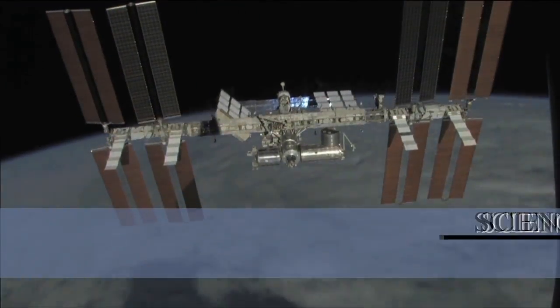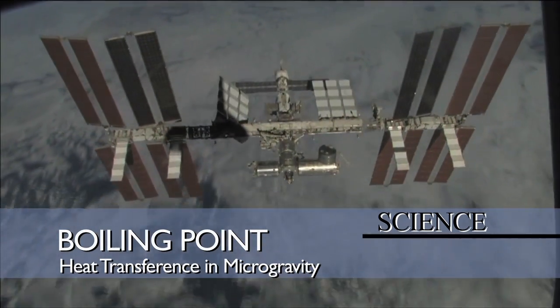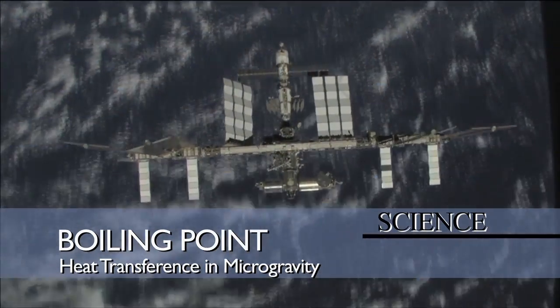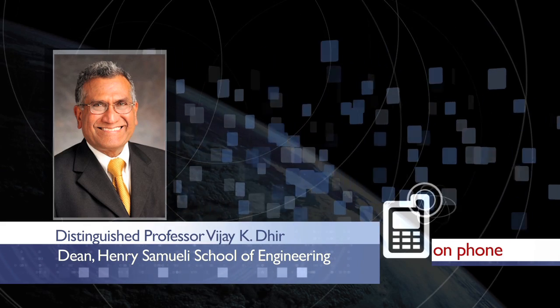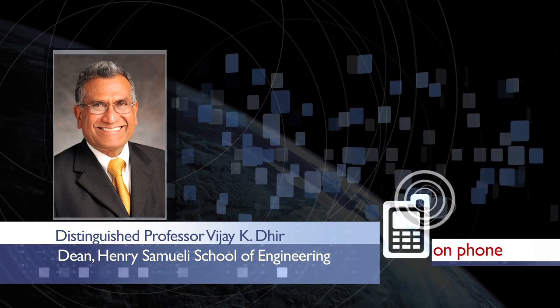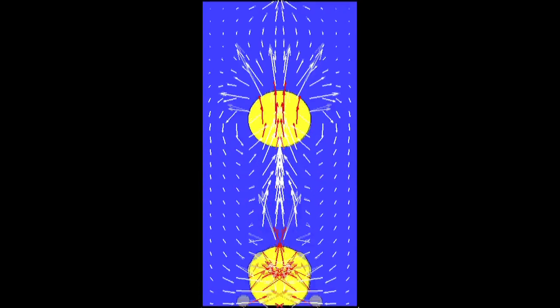Distinguished Professor of Mechanical and Aerospace Engineering V.J. Deer discusses boiling water in near-zero gravity in the first UCLA-led experiment to the International Space Station, scheduled for liftoff February 24, 2011. We are working on developing a fundamental understanding of boiling heat transfer under microgravity conditions. This is the first study in which mathematical predictions about the behavior of bubbles in space have been made.